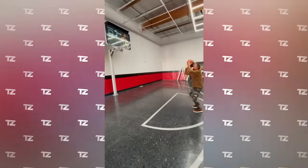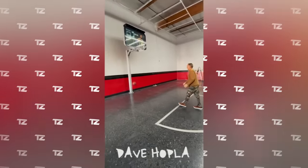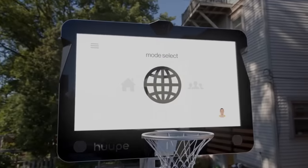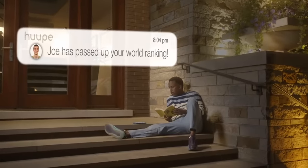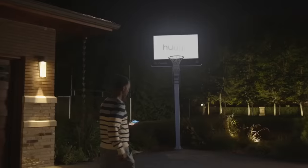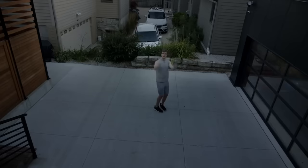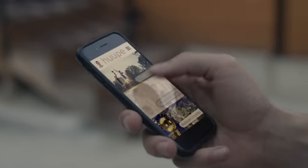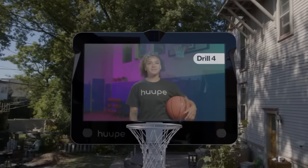During practice, the hoop will track various throwing metrics, analyse them, and provide a detailed report. Thanks to the system's ability to access the internet via Wi-Fi, an online game mode is available too. You can choose group tournaments or practice alone with the help of different mini-games.